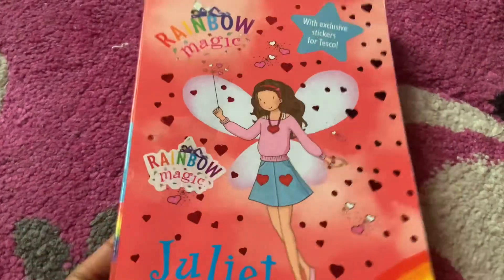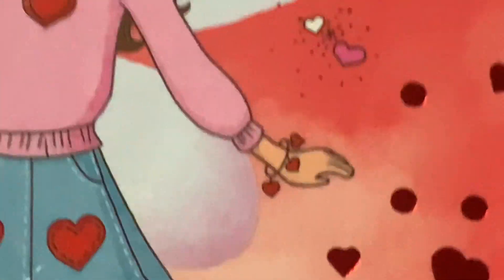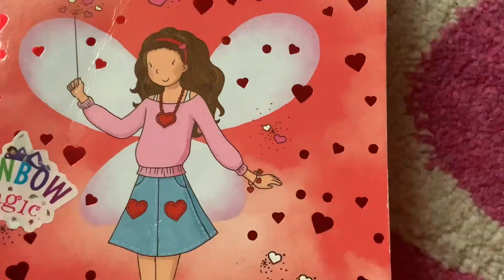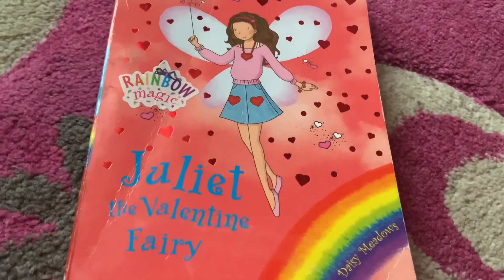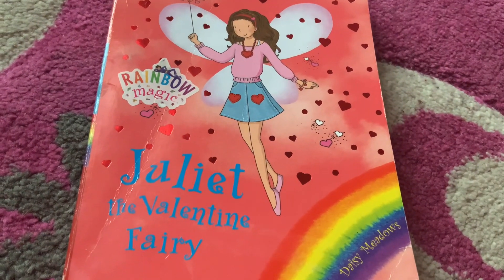So yeah, here is Juliet the Valentine Fairy. And also, look at her cute love heart bracelet — so cute. I hope you guys enjoyed me reading just a little bit of Juliet the Valentine Fairy, and I hope you guys have a happy, happy Valentine's Day. Bye!